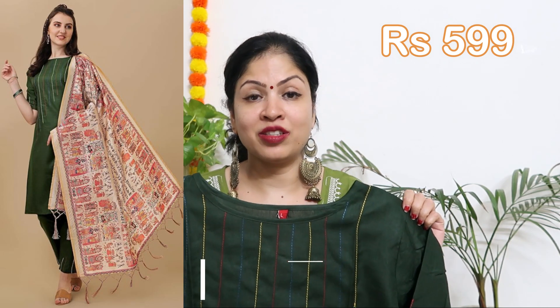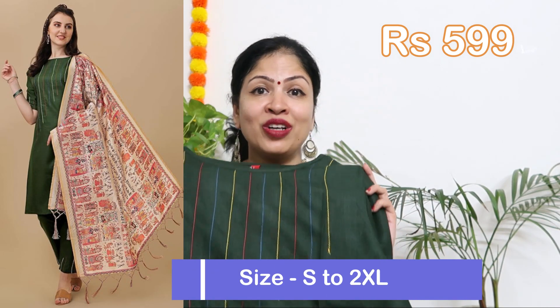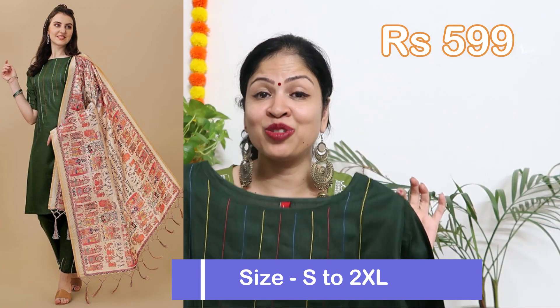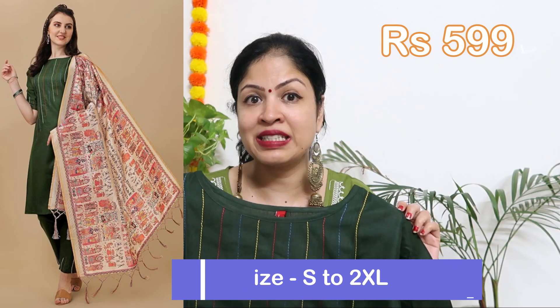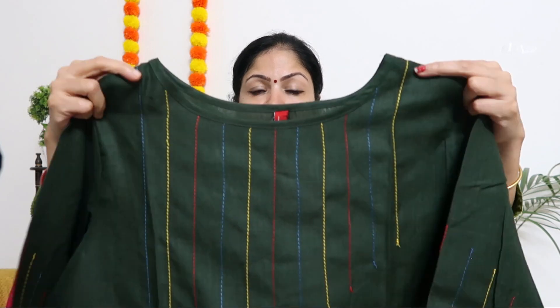First up is this beautiful kurta palazzo dupatta set. Currently, the price is just 599 rupees. It is affordable and a very good option for the festival. You have got a nice pattern in this boat neck style. The fabric is a cotton blend. There is also another color which is teal blue. I have this dark green color. It is a boat neck style pattern.